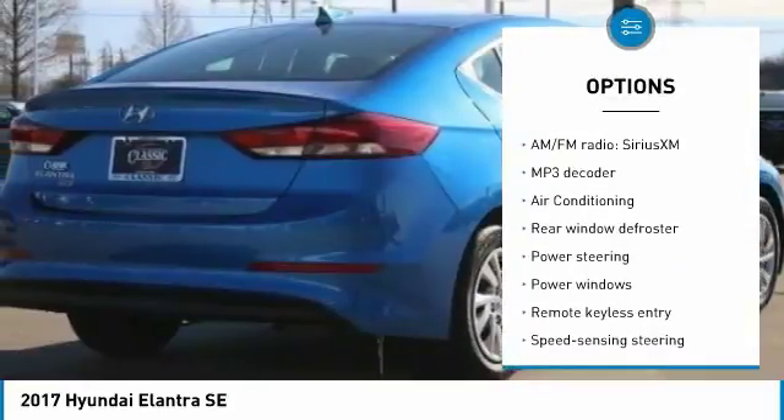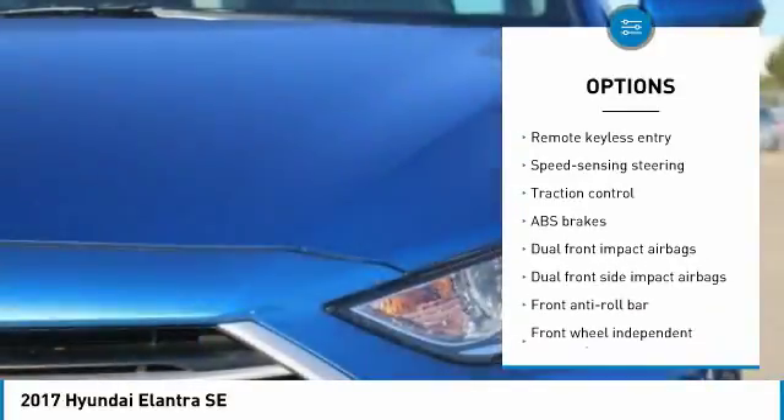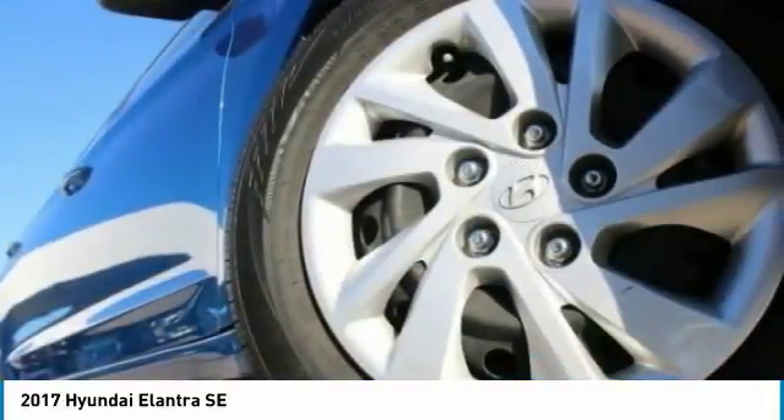Traction control, air conditioning, dual airbags, power steering, security system, power windows, electronic stability control, trip computer, rear window defroster, remote keyless entry.